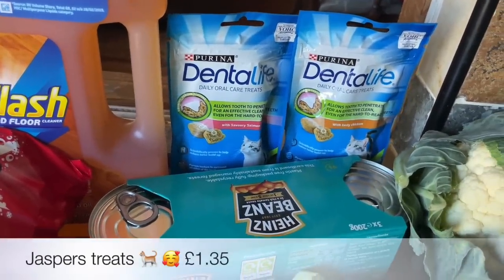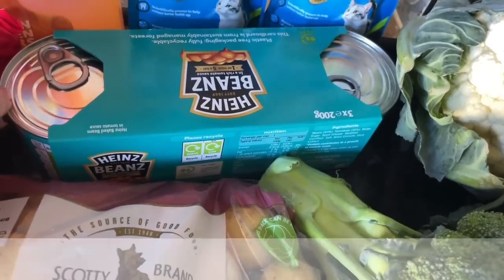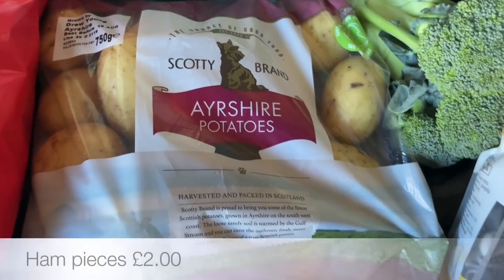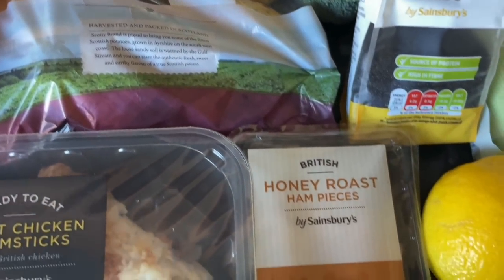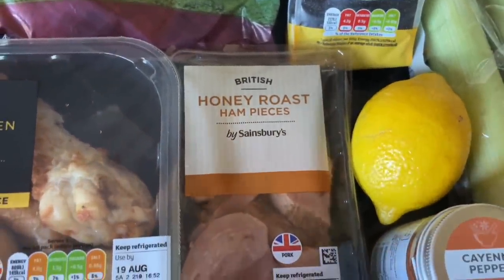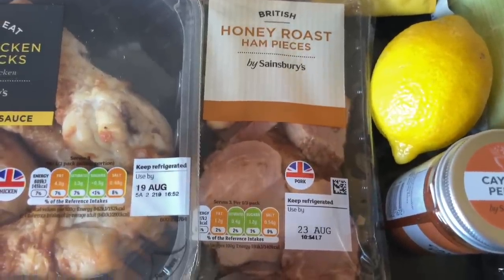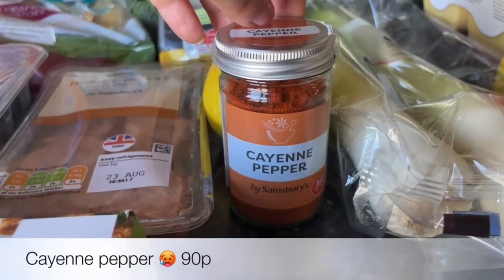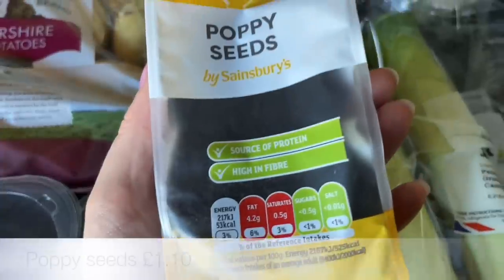Some crisps for the snack drawer — just plain crisps. Some floor cleaner because we've got mainly wooden floors. Jasper's treats, some wee cans of baked beans, and these Ayrshire tatties — because we're in Ayrshire and these are lovely, they've got a lovely flavour, you can only get them here unfortunately. Then some honey roast ham pieces — like I said, I'm going to be doing the chicken, ham and leek pasties and I won't have any leftover ham or chicken so I'll use both of those.